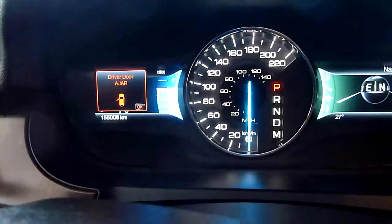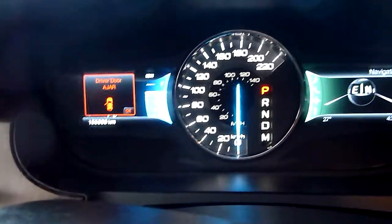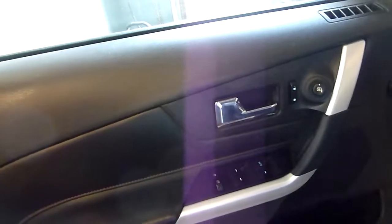Kilometers are 155,008, so good kilometers. All the steering wheel controls for everything, auto lights — just kind of everything.